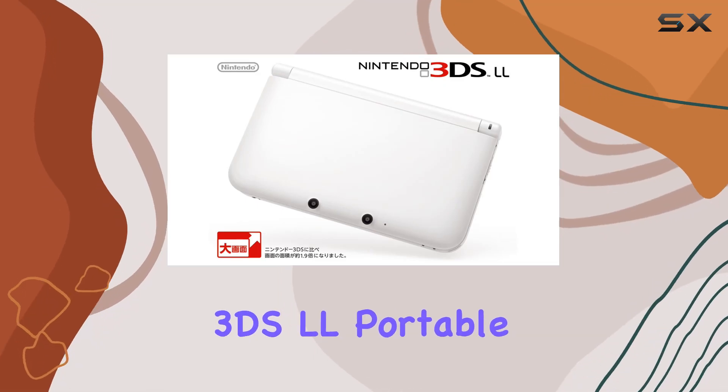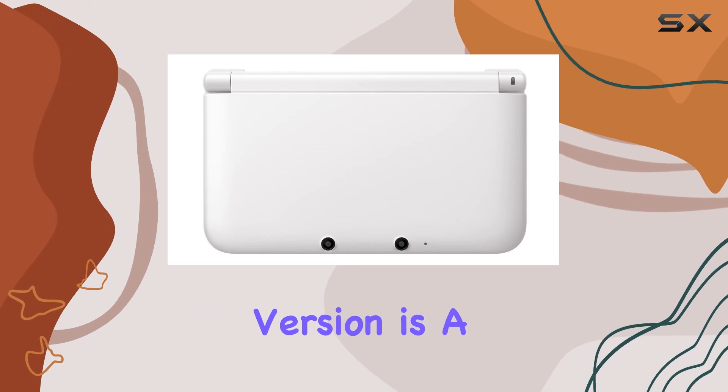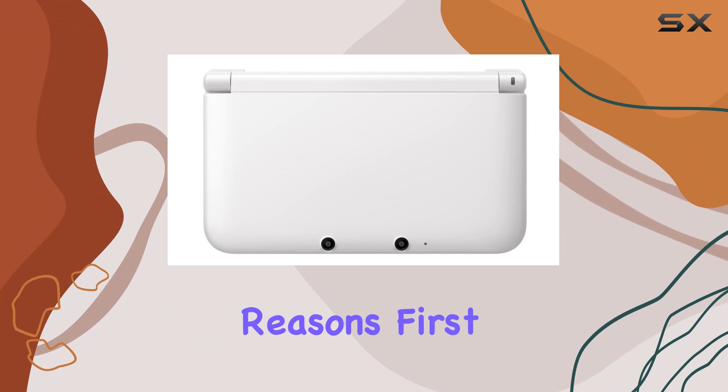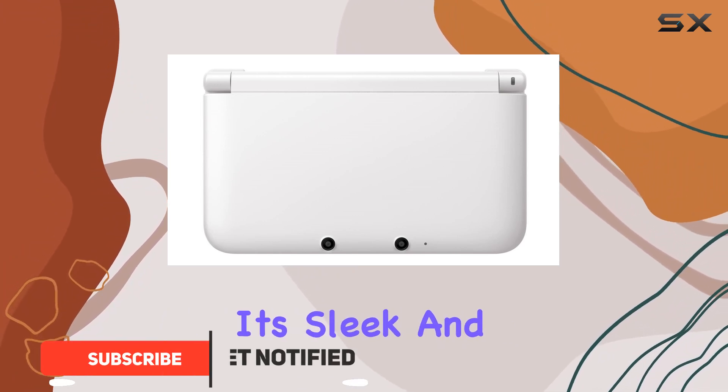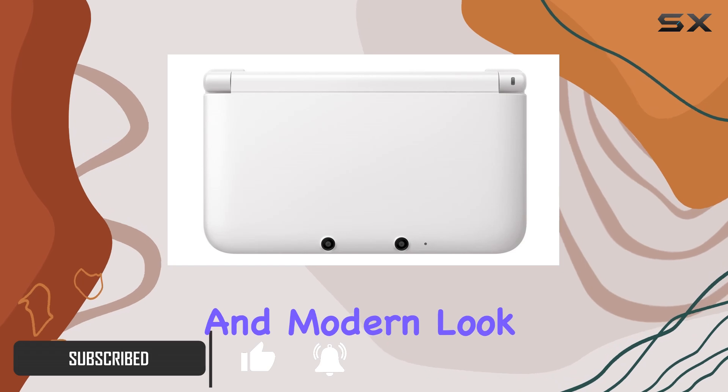The Nintendo 3DS LL Portable Video Game Console in white, Japanese version, is a unique and compelling handheld device that stands out for several reasons. First and foremost, its sleek and stylish design in pristine white gives it an elegant and modern look.